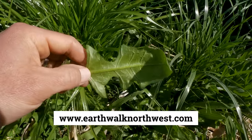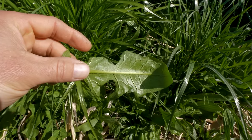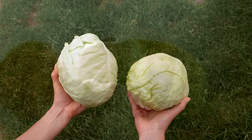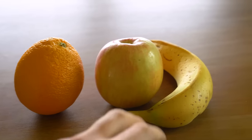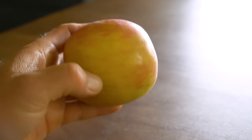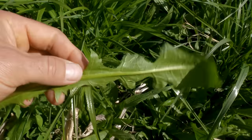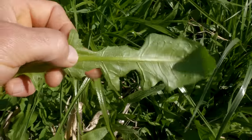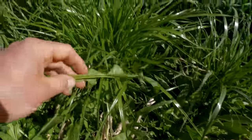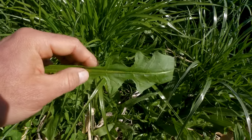One of my wild edibles teachers, Karen Sherwood from Earthwalk Northwest, has wisdom I like to repeat: the difference between knowing a plant very well and not knowing it at all is simply time. When you were first learning about bananas or apples as a kid, you probably couldn't differentiate them well right away. Over time you spent more and more time looking at them and got better. The same is true for wild plants. If you sit down with a dandelion and describe it to yourself, you'll learn it for the rest of your life.